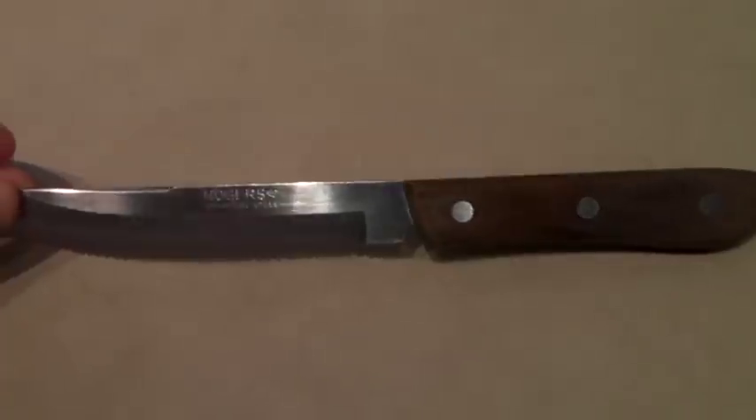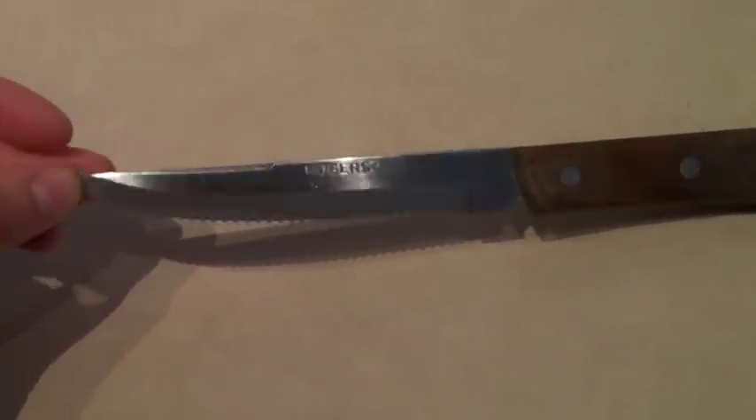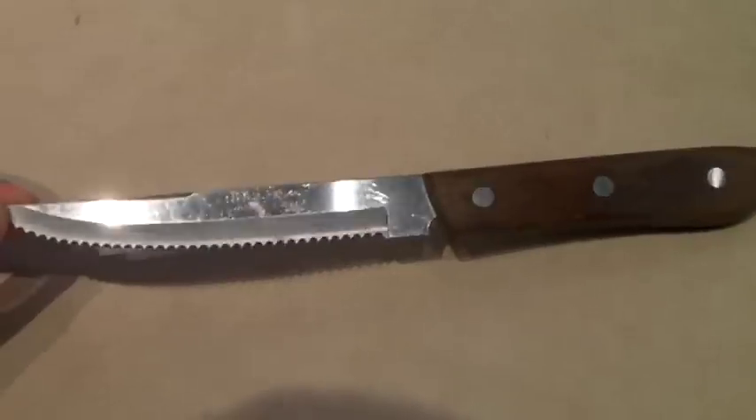This is a very nice Rogers stainless steel and wood, made in Japan, serrated steak knife — just one knife. I think someone's adding to their collection or they just want a really good steak knife. It sold all by itself for $15.